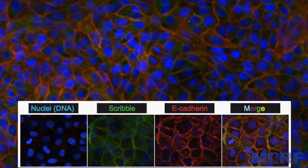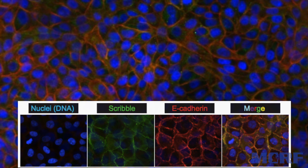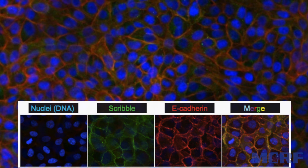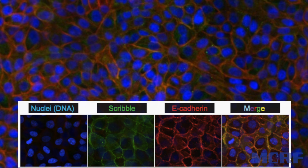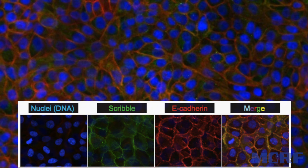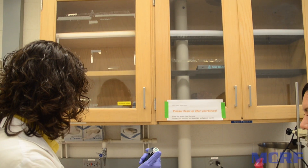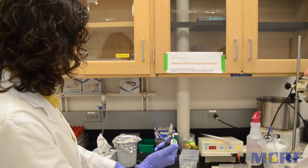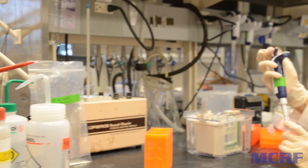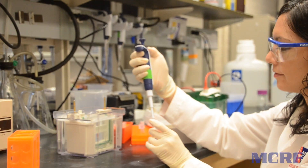In red is a protein called ecadherin that holds the cells together or keeps them adhered. When scribble and ecadherin are in the same location within the cell, they overlap and you can see green and red together, or yellow. These proteins and where they are within the cell are characteristic of epithelial cells which cover and protect all the tissues in our bodies. Tumors that look like normal epithelial cells can usually be removed from the patient and, while they may return, they show no signs of metastasis — that is, they do not detach from their primary spot to invade elsewhere.